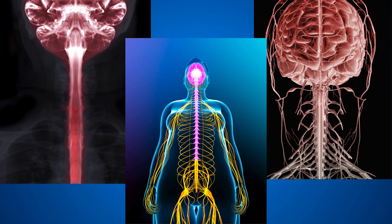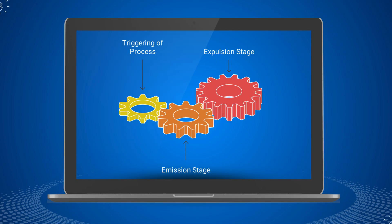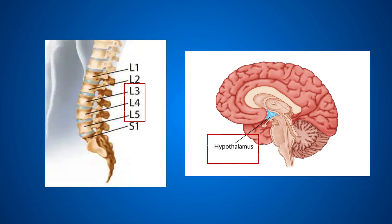Ejaculation isn't just a single event — it's a carefully coordinated reflex controlled by the nervous system. Once triggered, it involves two main stages: emission and expulsion. The whole process is managed by a special set of nerves in the spinal cord, with some help from the brain.